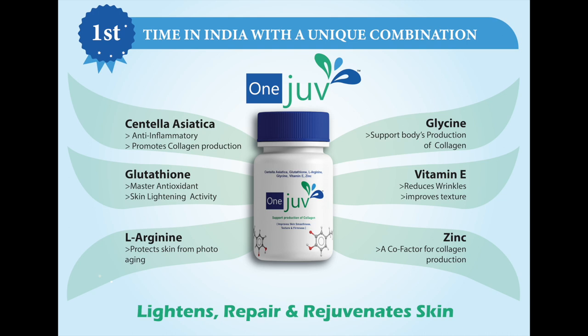Vitamin E in OneJoof reduces photo damage, wrinkles and improves texture. Zinc in OneJoof supports healthy collagen production by serving as a co-factor for collagen production.